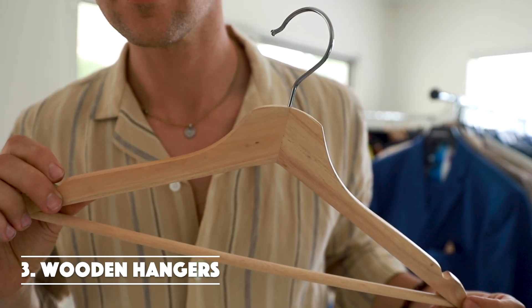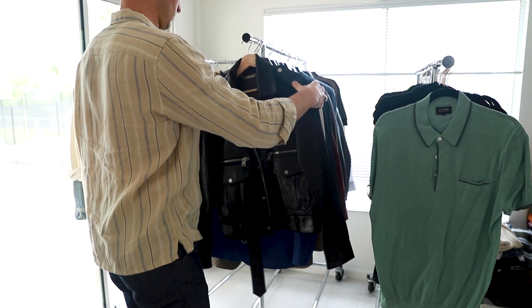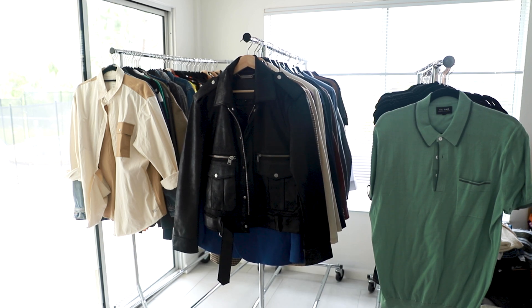The third option is a wooden hanger. These are really great because they keep your things lasting longer since they're a little bit wider and a little bit heavier. I like to use these for my nicer jackets — things like leather — because they are going to be pulling down with more weight, and it's just going to make the garment last that much longer.